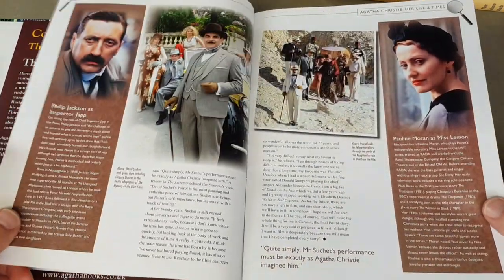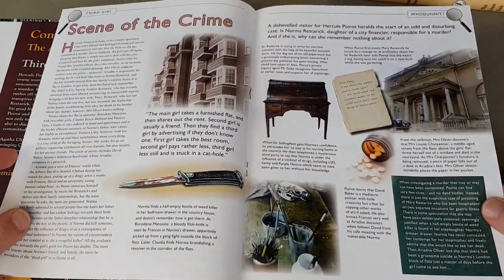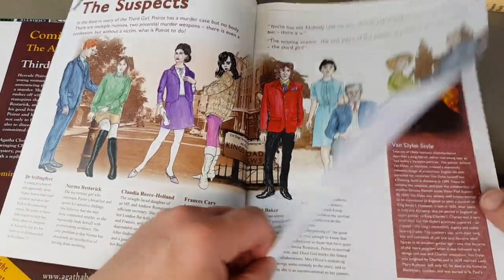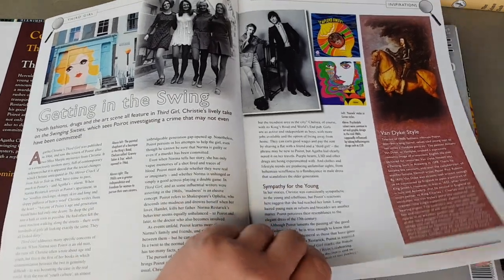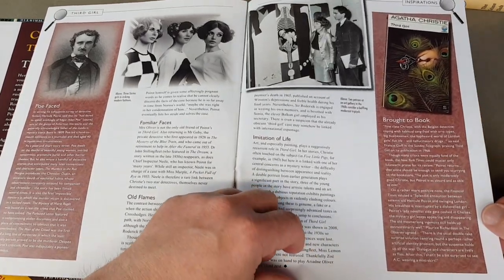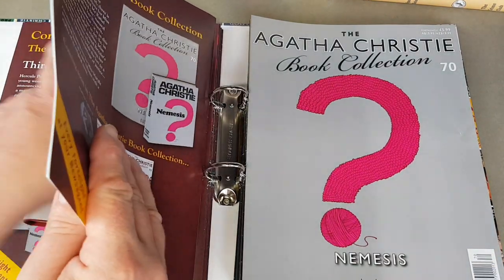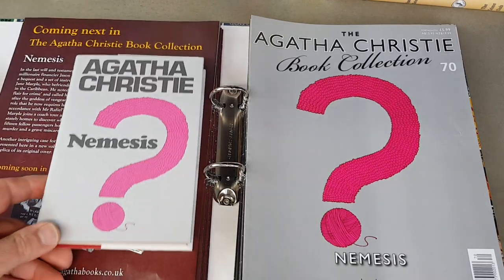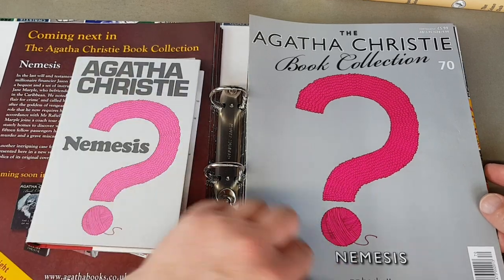Lots of interest on that one. I hope these occasional Christie videos are useful — I try and come up with something on Christie once every couple of months covering different aspects of collecting Christie. I'm not sure what the next one will be. It may be that I pull out all the Christies from my collection and show the different editions I've got for the individual stories — different styles. Nemesis — there we are, it's just a ball of wool there.